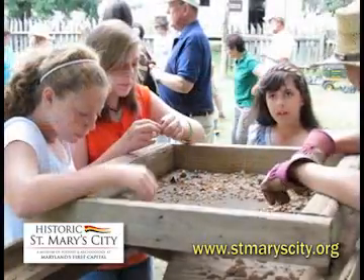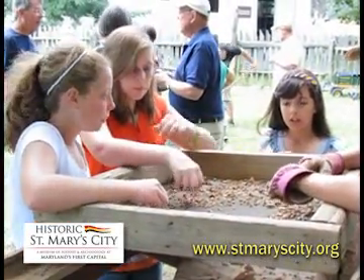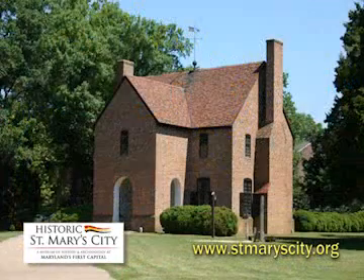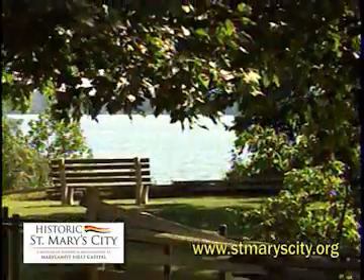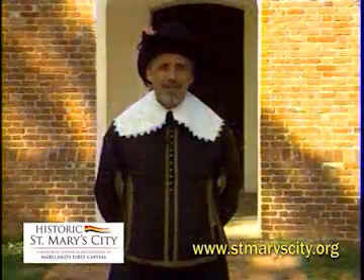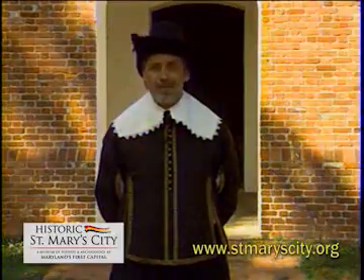We invite you to get involved, get your hands dirty, and ask plenty of questions. We are proud that our museum is a leading tourist site, a resource for scholars, and a popular location for weddings, private parties, and corporate events. So find out for yourself why Historic St. Mary's City is so much more than just another pretty place.